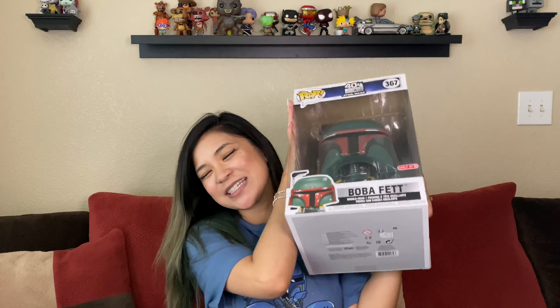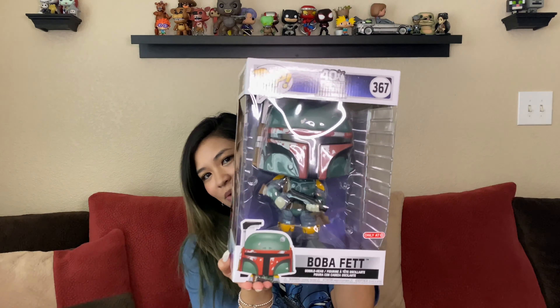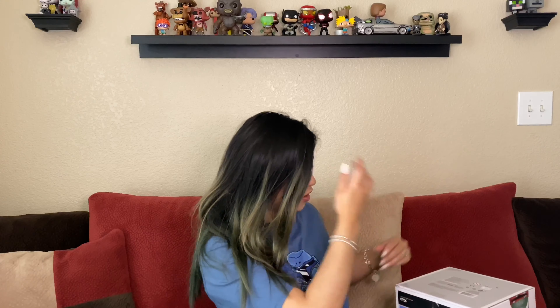But I want to show you guys my last one that I got — you guessed it, the 10-inch one. This is the 10-inch Boba Fett, and I think it's so cool. I hope you guys can see it all because it's really big. I thought this one was super cool. I think I'm going to open it — oh, it has tape.